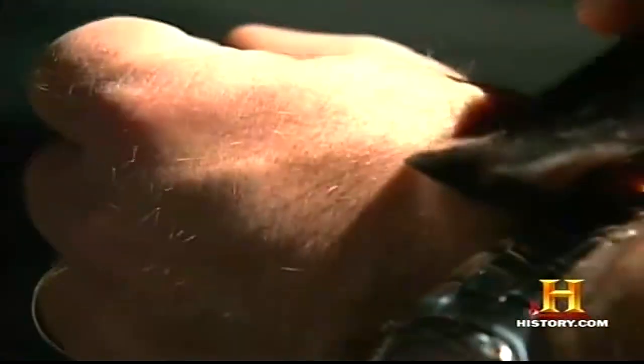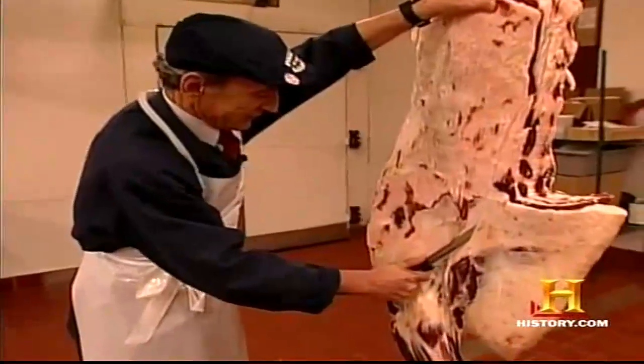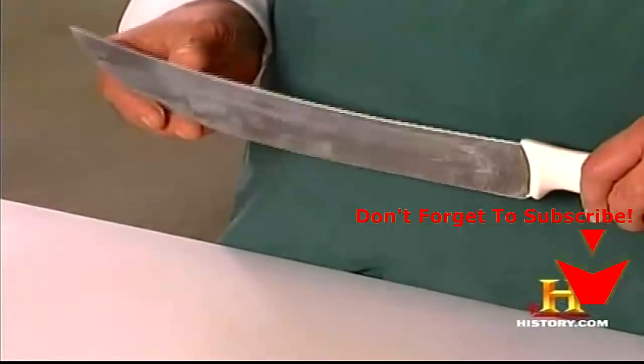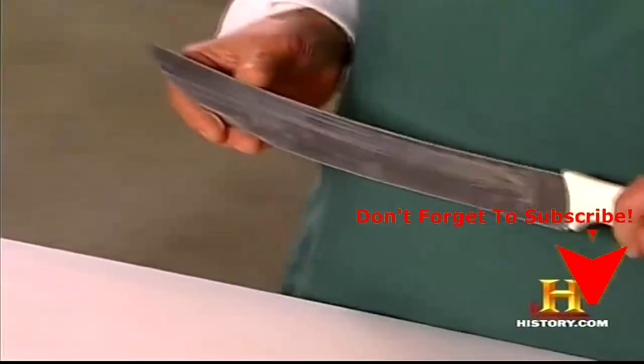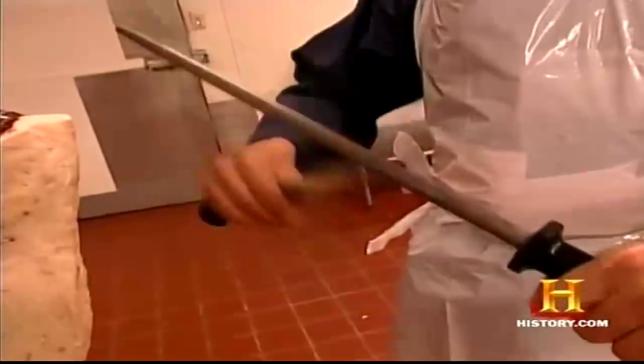This stone tool is so sharp you can actually shave with it. For the modern butcher, the knife is still the foundation for every job. Most butchers rely on just a couple of basic knives — the butcher or steak knife and the boning knife. One thing has remained constant since ancient times: the need for a sharp knife.